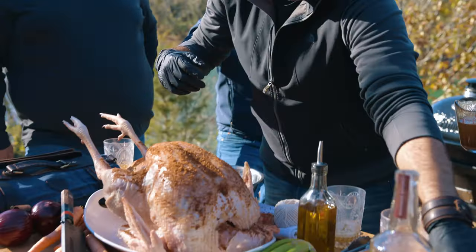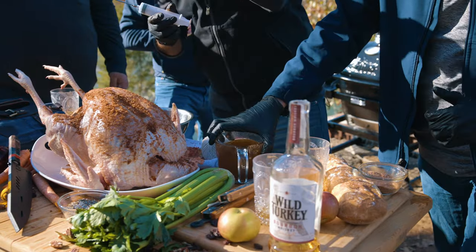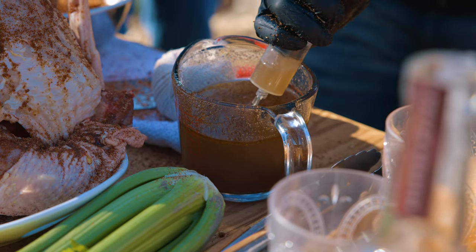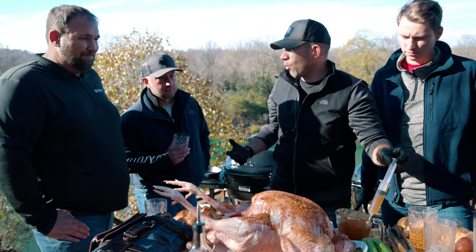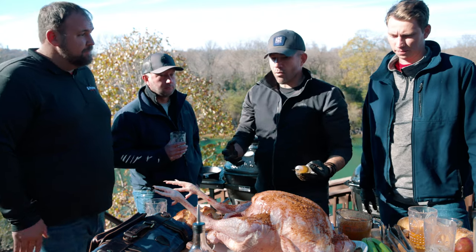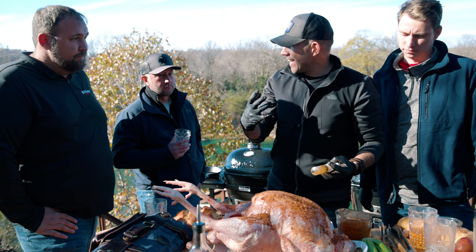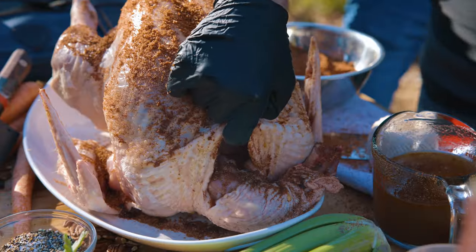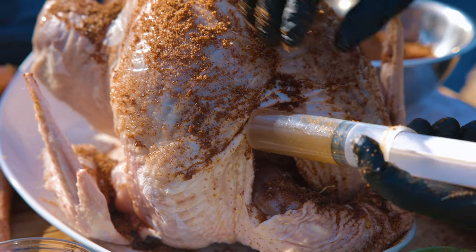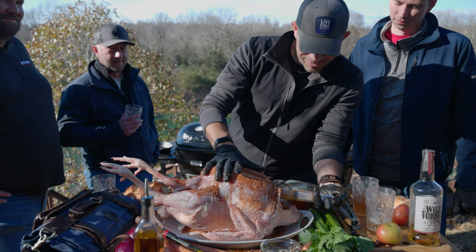Here we go — this is the process. I'm going to come from underneath the bird for the injection and go directly into the breasts. The intent is that we build flavor from the inside and out. Everything's a bit frozen — it's like 23 degrees outside. We're going to go in from each end on the bird, top and bottom.